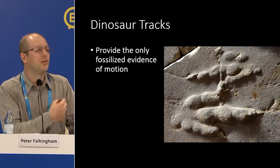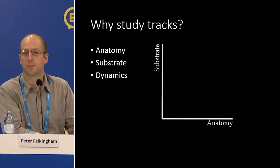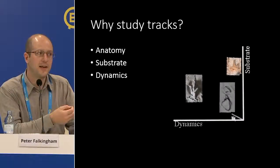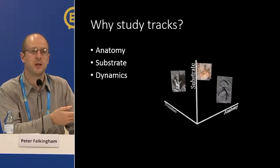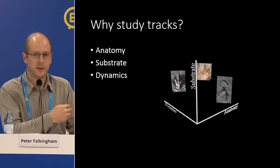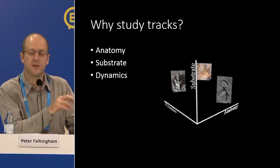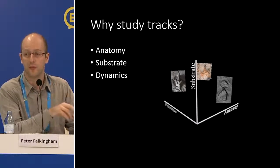There's a lot of information in tracks. The factors that go into producing a track include the foot shape and anatomy, the substrate — whether sandy or clay — and also the dynamics: the way the foot is moving. If you're walking along a beach versus running along a beach, you'll leave different footprints depending on how fast you're going, even if the sediment and foot shape stay the same. So how much of those dynamics can we recover from fossil footprints?